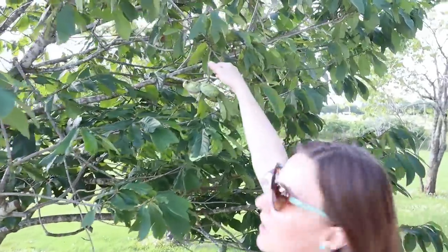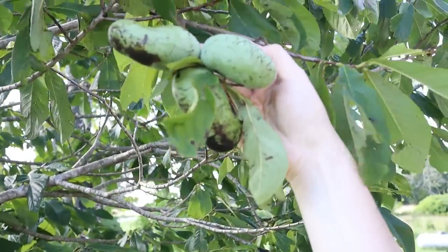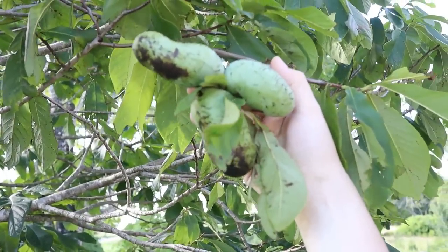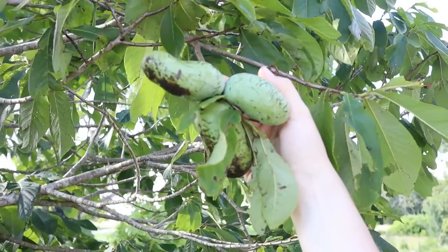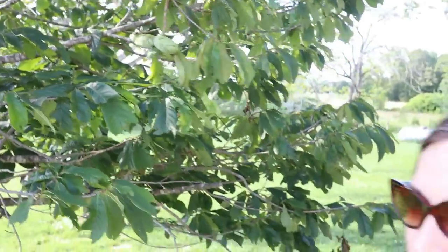There are a few of them right here that are pretty close. I guess they're supposed to taste kind of like a banana mango custard and they're kind of soft inside, so we'll see what those are like. We also have a cherry tree on the property and a nut tree of some sort.